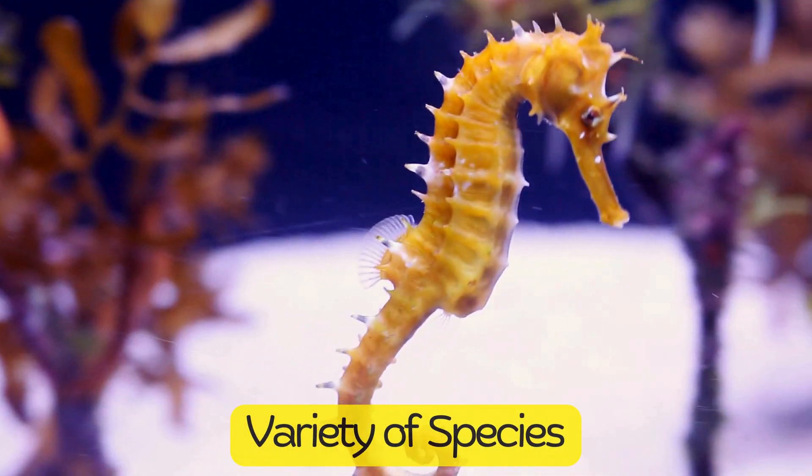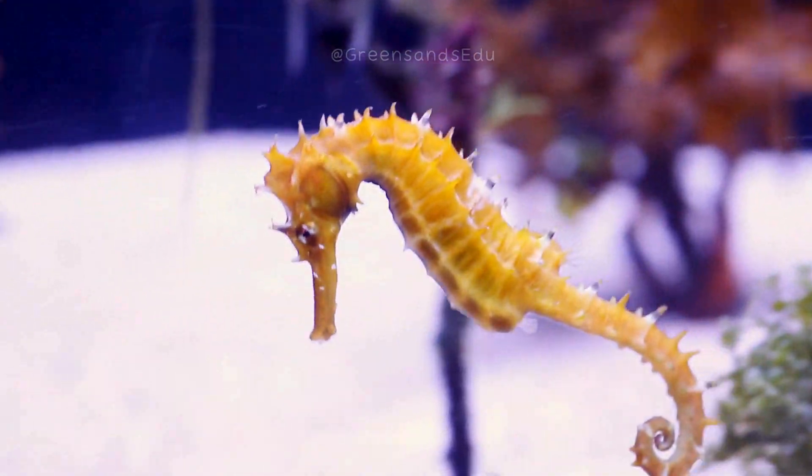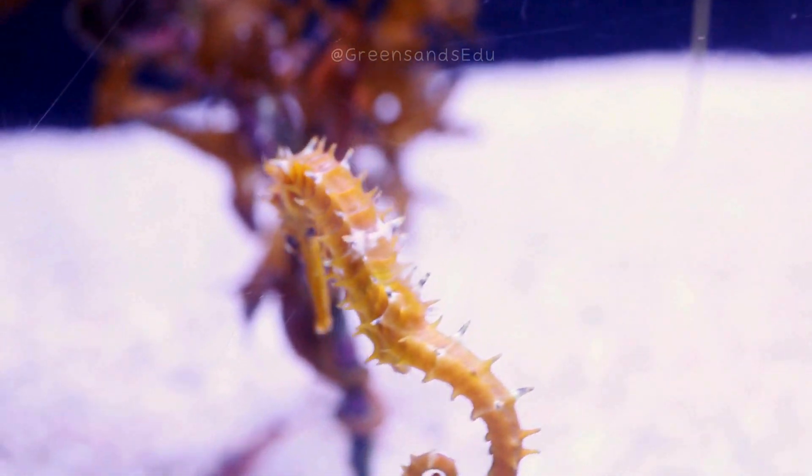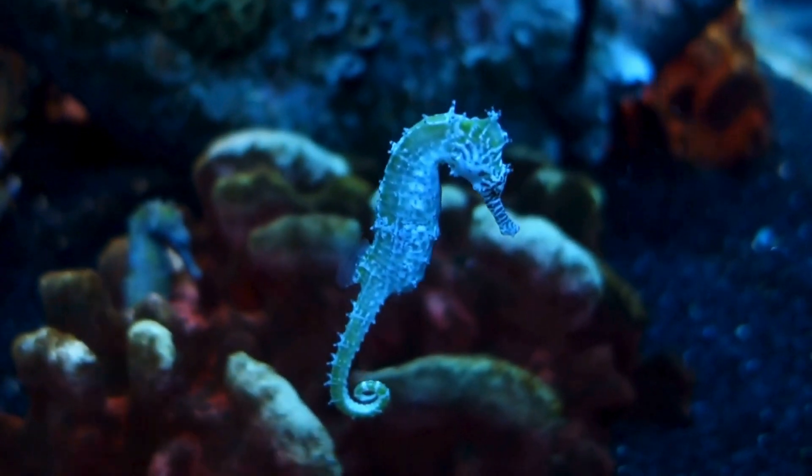There are about 46 different species of seahorses, ranging in size from the tiny pygmy seahorse, which is less than an inch long, to the large pot-bellied seahorse, which can grow up to 14 inches.